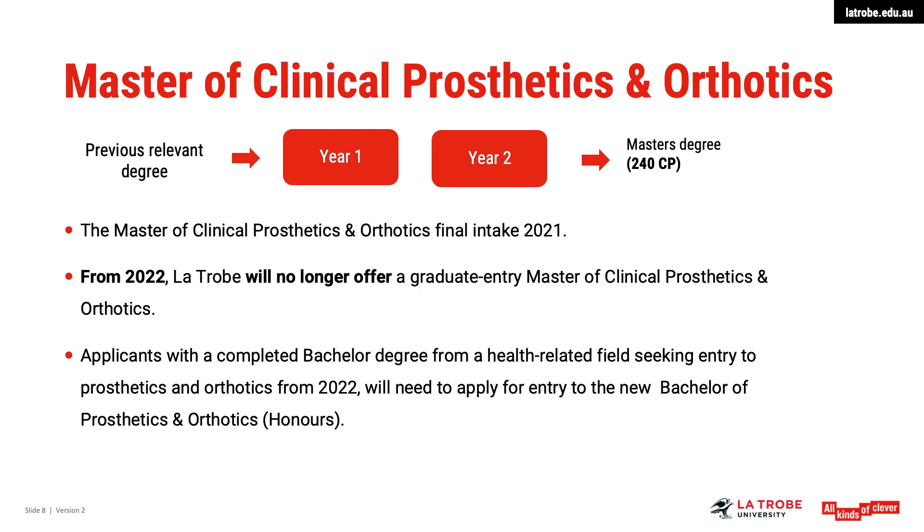The Masters of Clinical Prosthetics and Orthotics final intake is in 2021. From 2022, La Trobe will no longer be offering a graduate entry Masters for Prosthetics and Orthotics. Applicants with a completed Bachelor's degree from a health-related field seeking entry from 2022 will need to apply for the new Bachelor of Prosthetics and Orthotics with Honours.